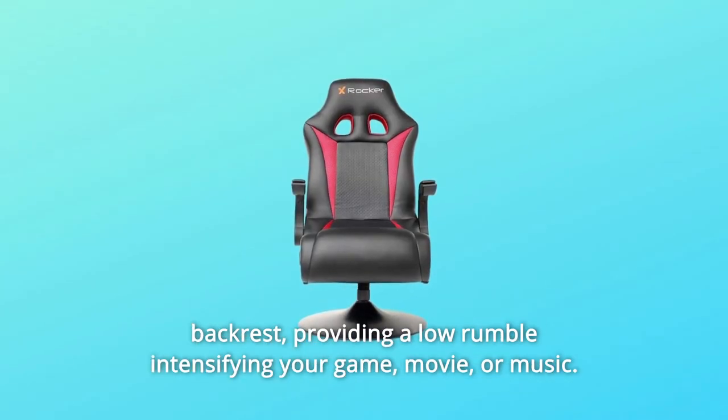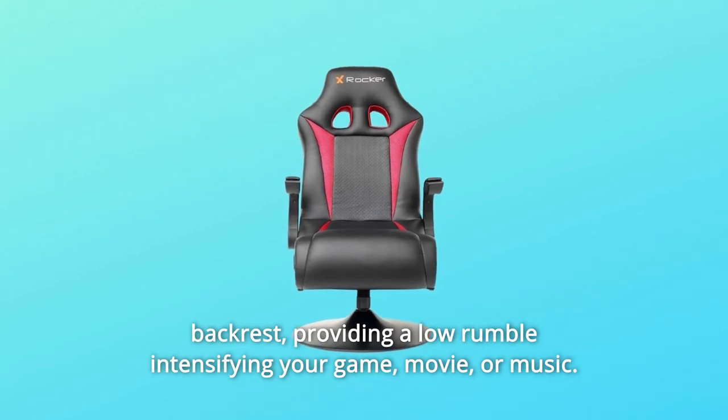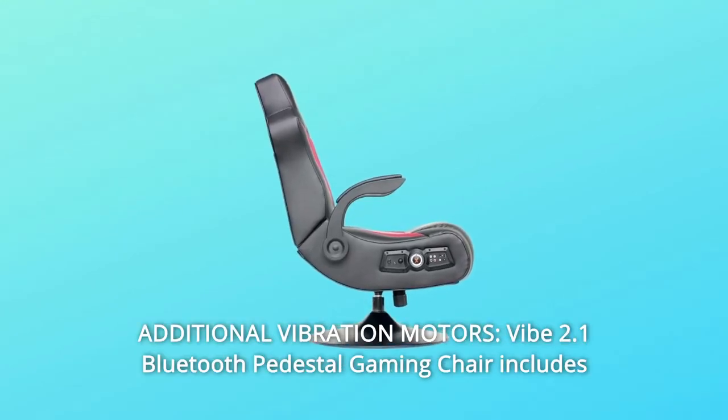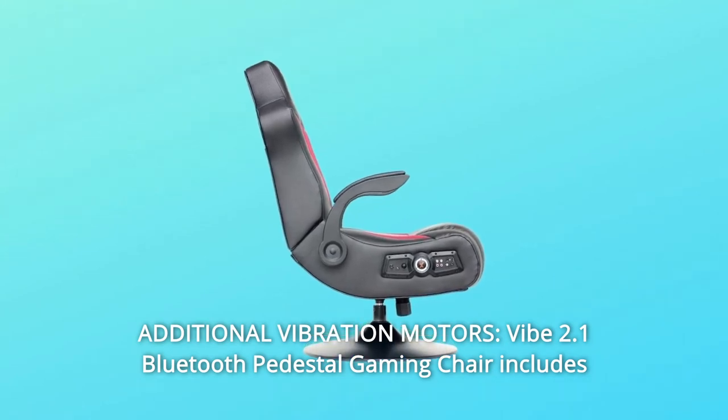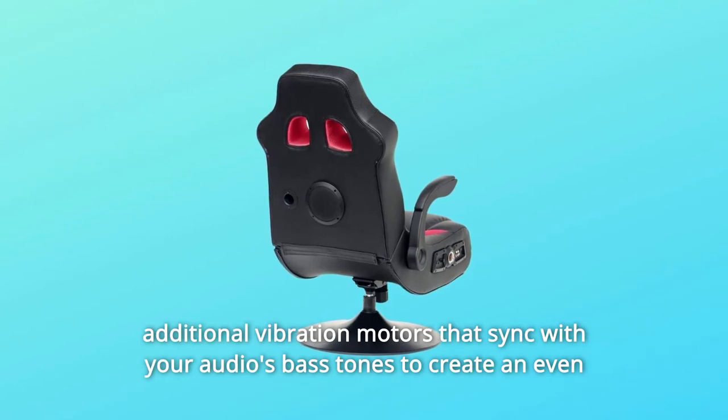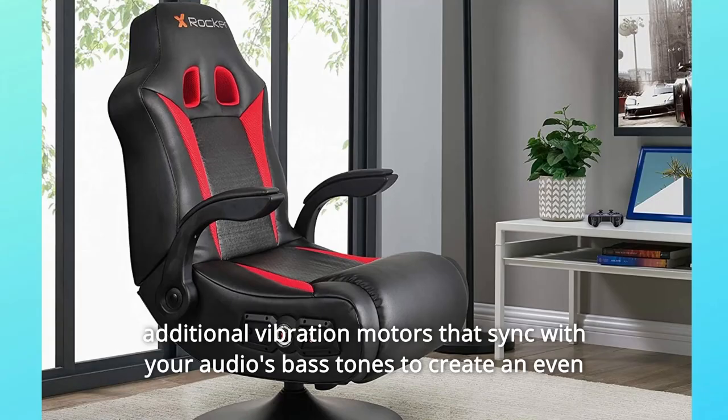The subwoofer provides a low rumble intensifying your game, movie, or music experience. Number two: additional vibration motors. The Vibe 2.1 Bluetooth pedestal gaming chair includes additional vibration motors that sync with your audio's bass tones to create an even more powerful full body sensation.